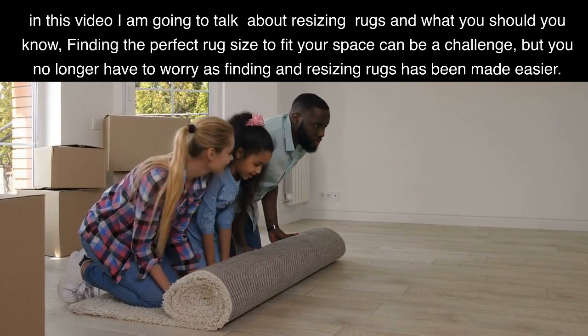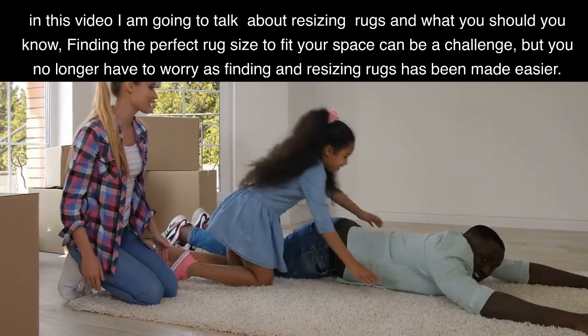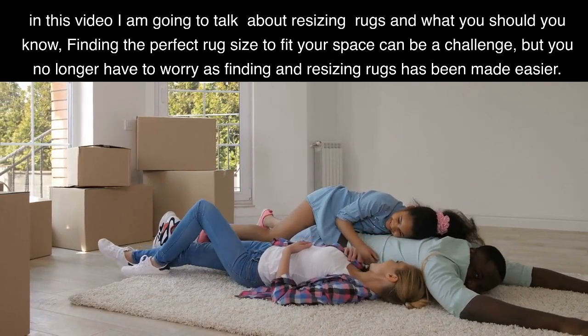In this video I am going to talk about resizing rugs and what you should know. Finding the perfect rug size to fit your space can be a challenge, but you no longer have to worry as finding and resizing rugs has been made easier.